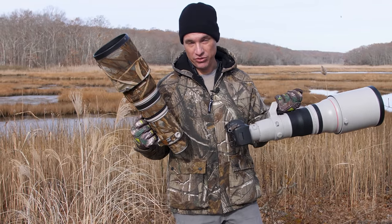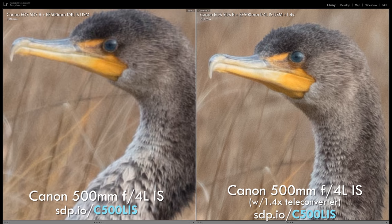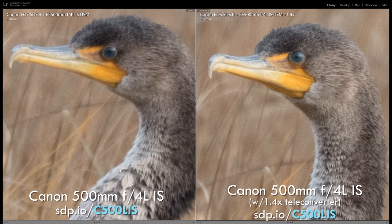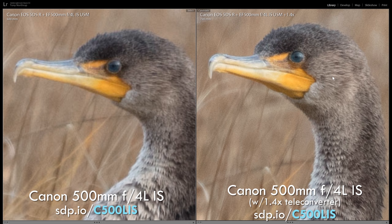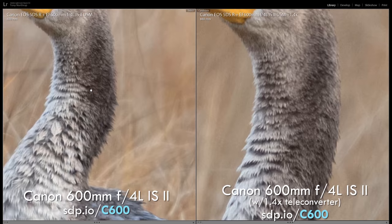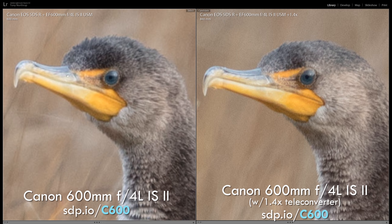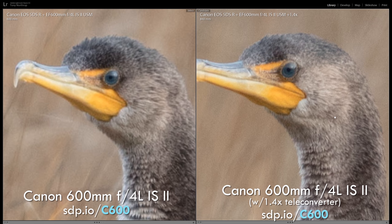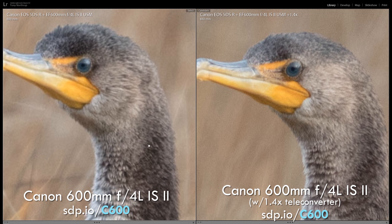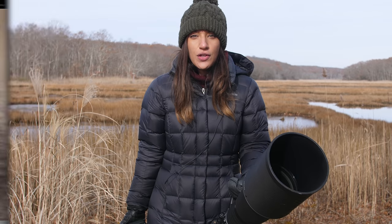Do teleconverters help extract more detail, or do these high-megapixel bodies already capture all the detail without them? On all our prime lenses, we found adding a teleconverter did extract substantially more detail. Wildlife photographers should keep at least a 1.4x teleconverter in their pocket and use it in any situation where they'd need to crop. We would not recommend teleconverters on f/5.6 zooms, though.